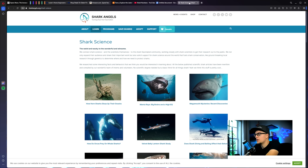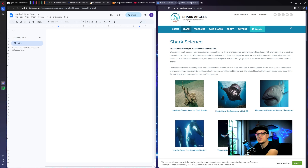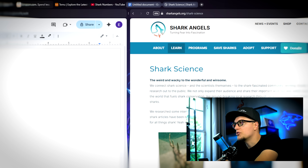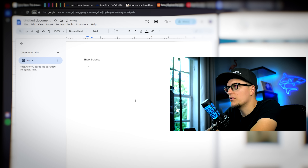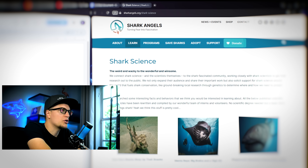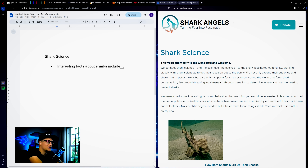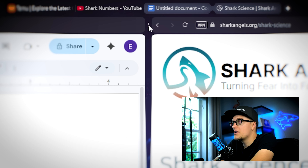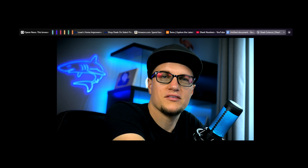Opera split screen is another hidden gem. I can just grab a tab, drag it down, and choose which side I want it on. Now I've got two pages visible at once. It's perfect for studying or cross-checking data — you could also use it for streaming while chatting or fact-checking while writing. I'm going to take notes on one side and open an article about sharks on the other side. With this setup, I don't lose focus switching between windows. It's a single workspace built for multitasking. I'll just click the three dots on the divider to exit. It's super simple — saves time and mental energy.